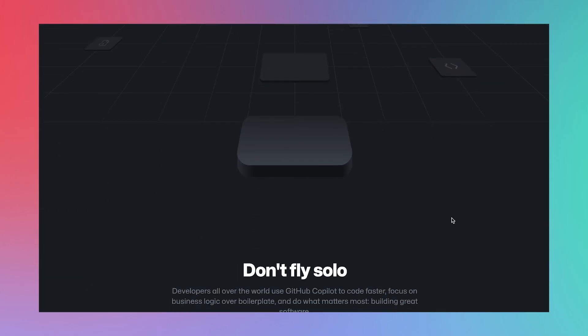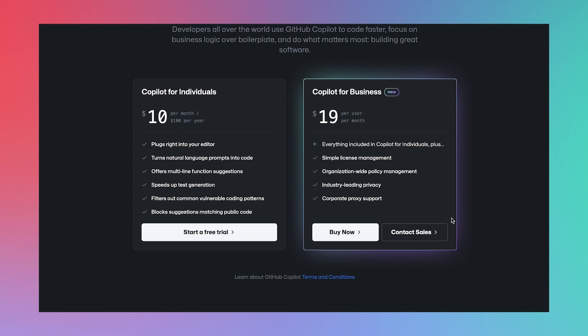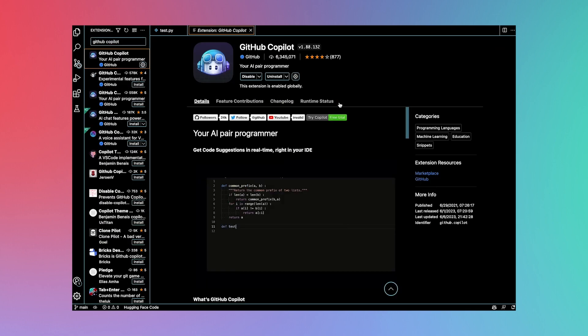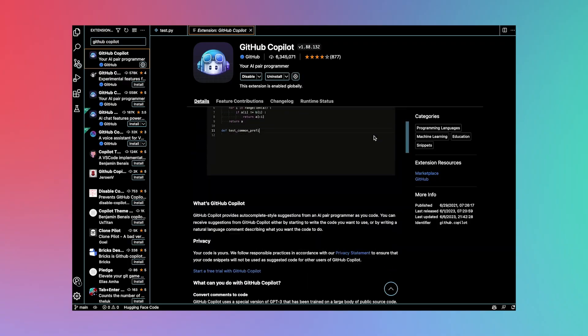GitHub Copilot functions pretty much in the same way as StarCoder — it auto-completes the code you want to write — but there are a few differences. The first difference is the price: unlike StarCoder, GitHub Copilot will ask to see your wallet — $10 per month or $100 per year. To download it, go to the extensions tab in VS Code and download it. But the moment you install Copilot and start using it, you'll instantly see the second difference: the latency — or lack thereof. Copilot auto-completes your code really fast.